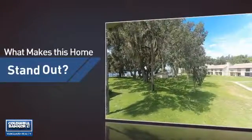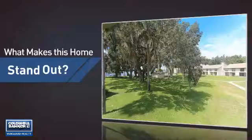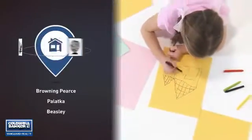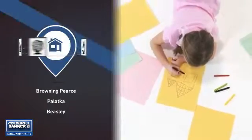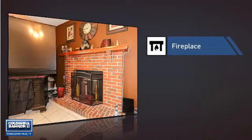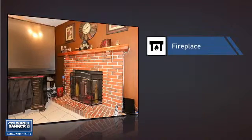But let's talk about what really makes this home stand out. Parents will be happy to know that it's located near several schools. This home also features some other great amenities like a fireplace for keeping you warm and cozy on cold winter nights.